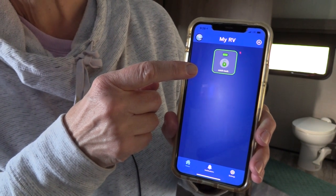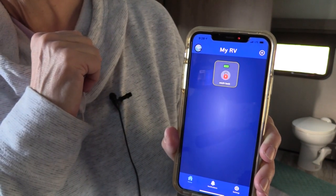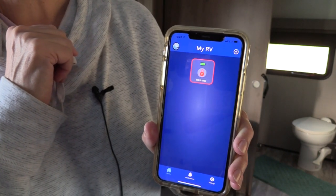It shows you the status of your lock. Did you hear that? Now my door is locked and I can go to sleep.